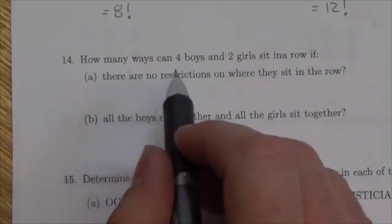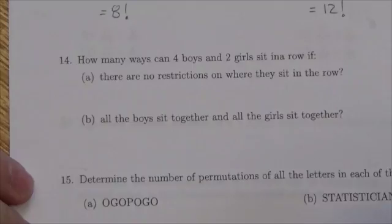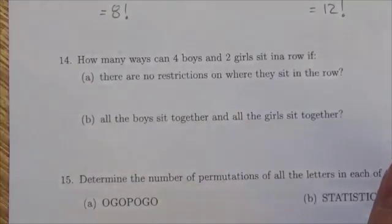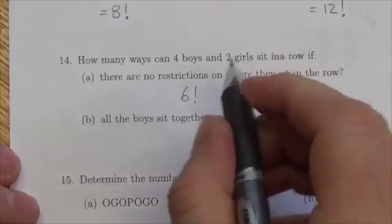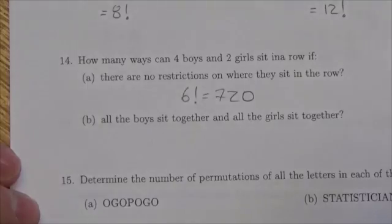Our question states: how many ways can four boys and two girls sit in a row if there are no restrictions on where they sit? Well, if there are no restrictions, then we didn't really need to specify boys and girls — we could have just said there were six people. With no restrictions, there are six factorial ways these people can sit, and six factorial is 720.